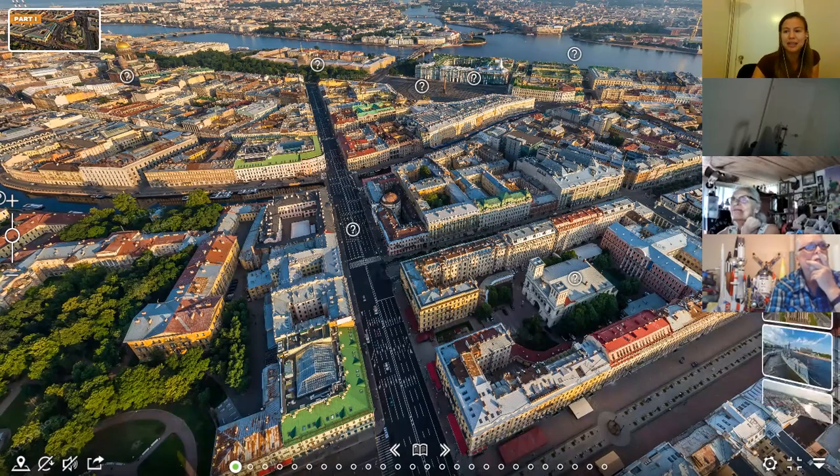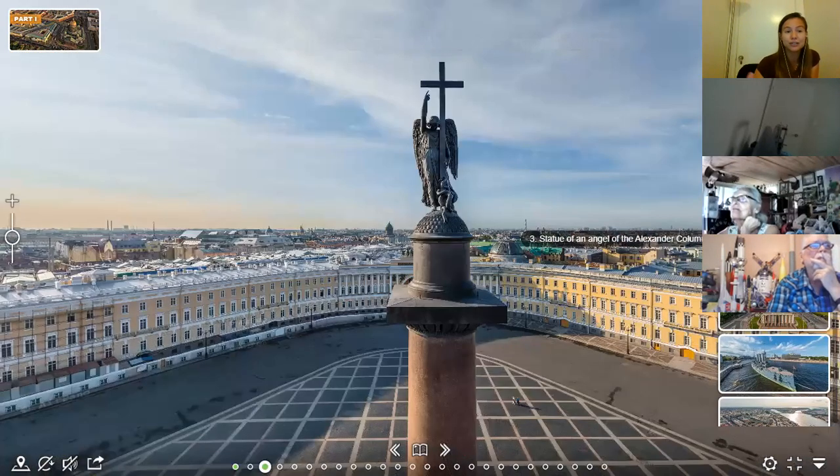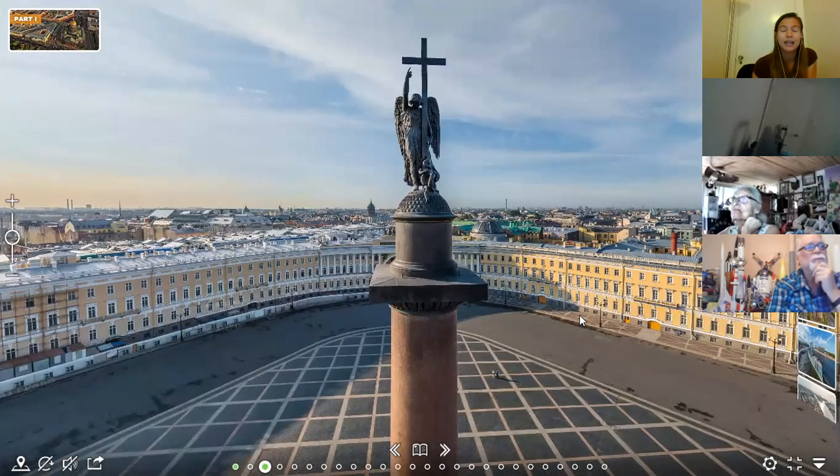The beginning of Nevsky Prospect is connected with our beautiful Palace Square. At the center of the Palace Square is Alexander's Column. The Alexander honored by this column is Alexander the First — the Russian Tsar in the early 19th century when we defeated Napoleon in 1812. He was also the grandson of Catherine the Great. This column was put up to commemorate the victory over Napoleon.